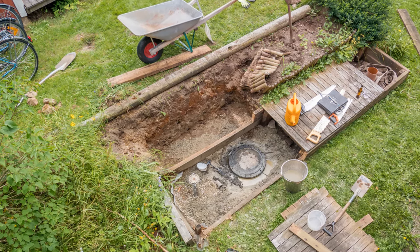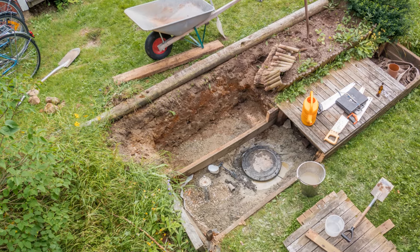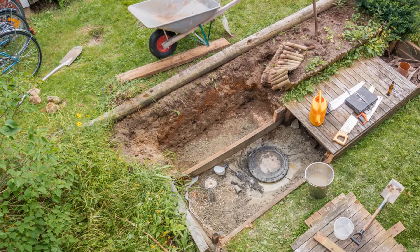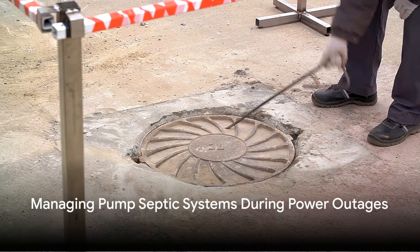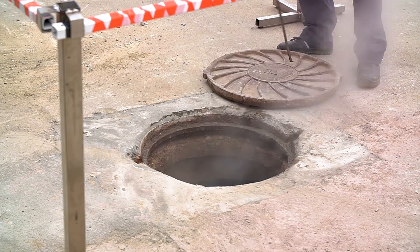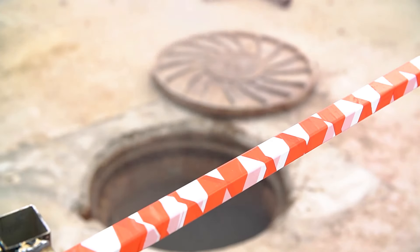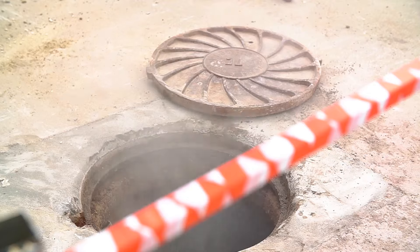Now that we know the basics of these systems, let's find out what to do if your system uses a pump. Remember that this could be the case with a conventional or chamber system. When the power goes out, one of the first things you should think about is how you're using water. Because your septic system's pump needs electricity to move wastewater from the tank to the drain field. Without power, this process halts.